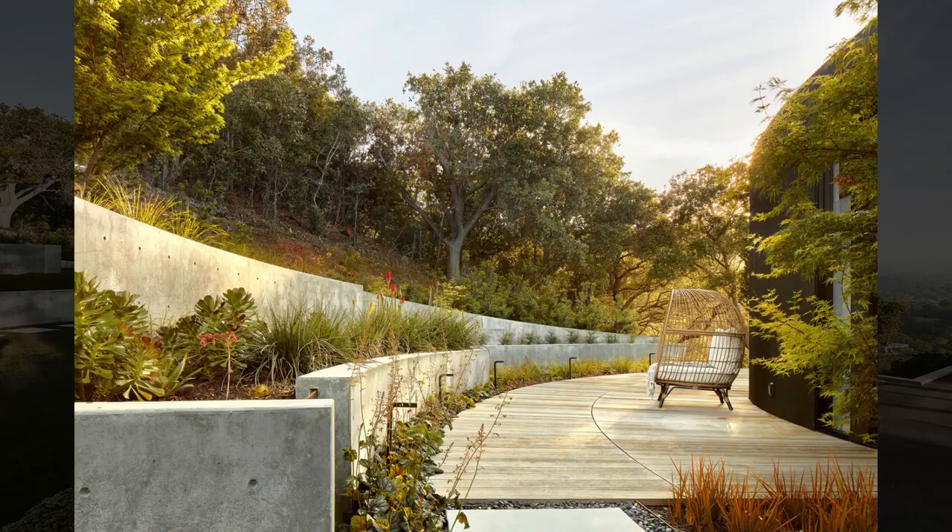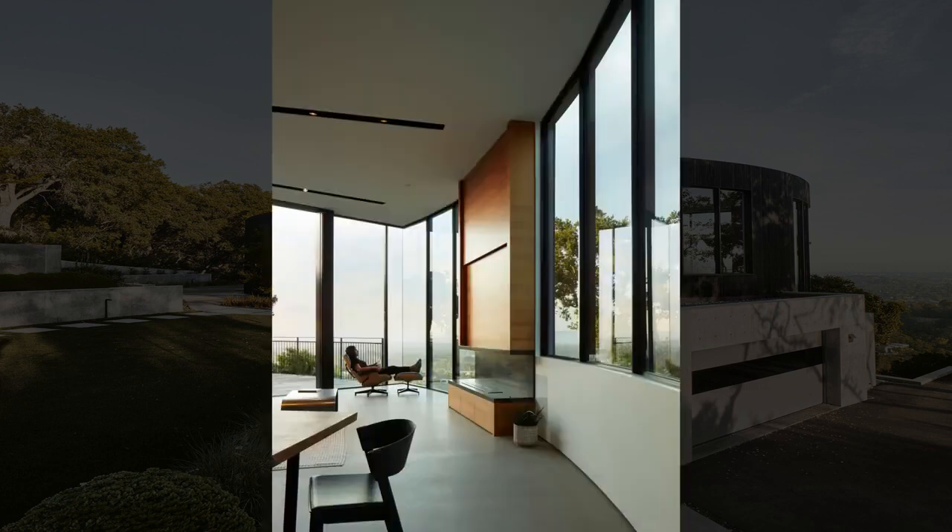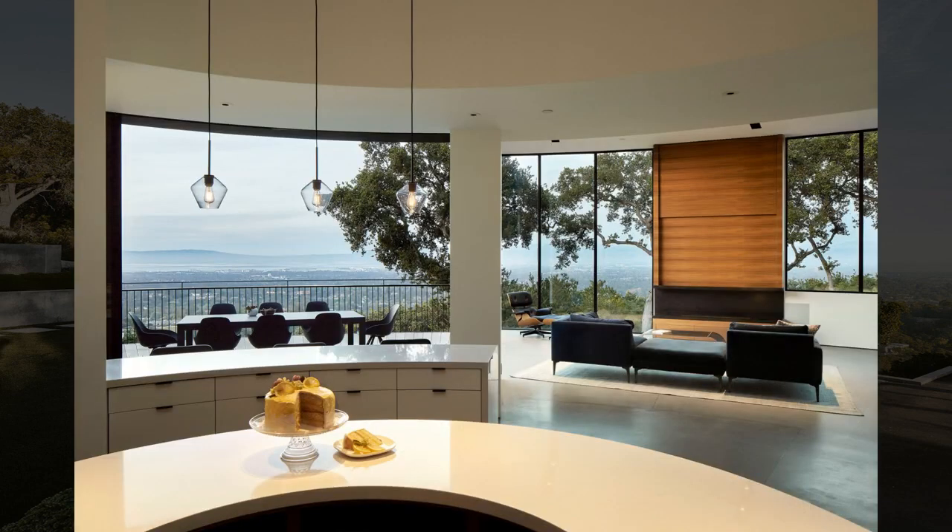Low window eaves curiously obstructed the otherwise spectacular views, spurring their desire to open and modernize the design. The team set out to craft a respectful enrichment of the home's original form, focusing on a site-sensitive response to the steep, challenging plot perched atop a precipitous site. The structure now has 180-degree views with a deck that runs around its perimeter.